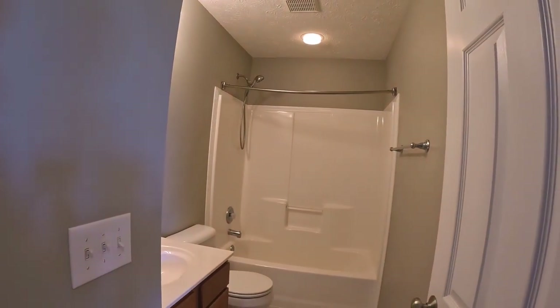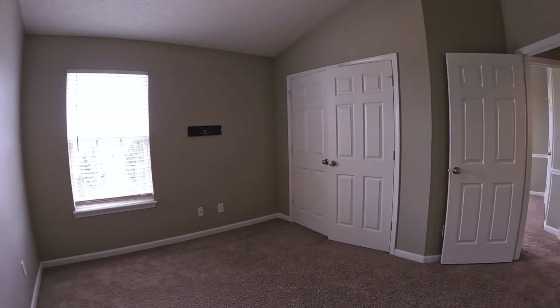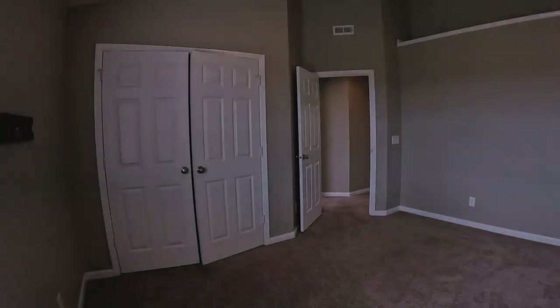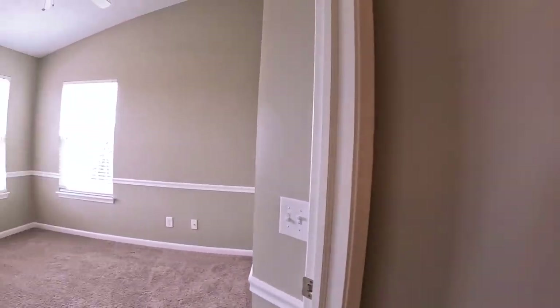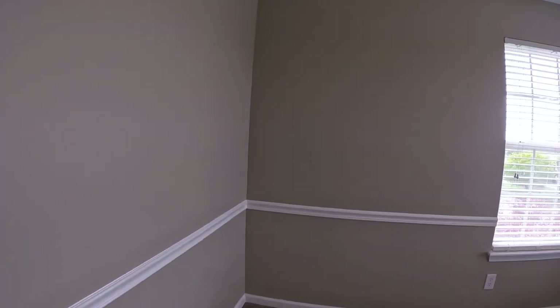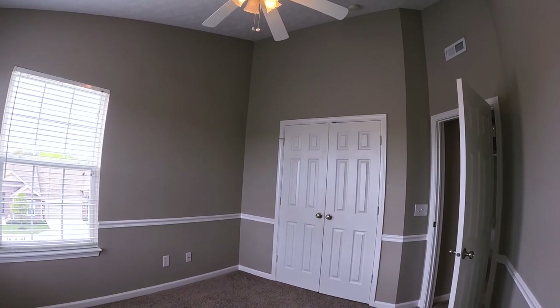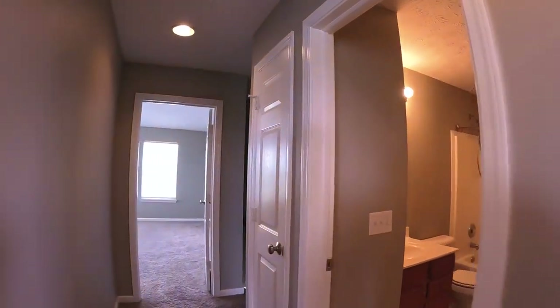We've got a hall linen closet and a bathroom for the two smaller bedrooms. This is one of them — it does have a vaulted ceiling, which gives it a bigger feel, and a decent-sized closet. Next door is the other one. This one seems a little smaller, but it does have two windows and a vaulted ceiling, which does help. Decent-sized closet again. All the paint and everything in here is in really good condition.